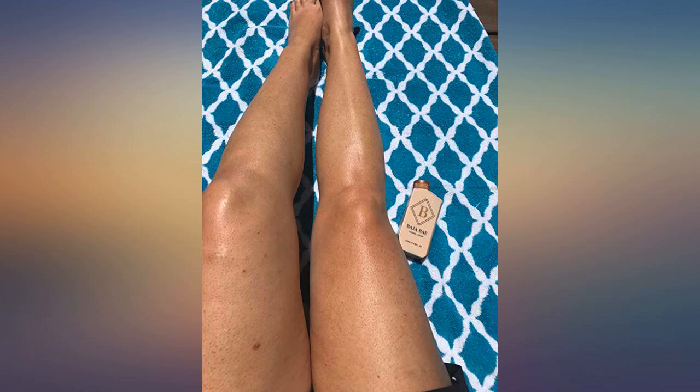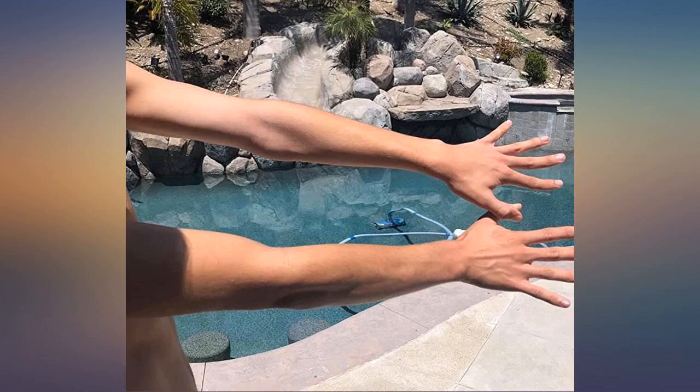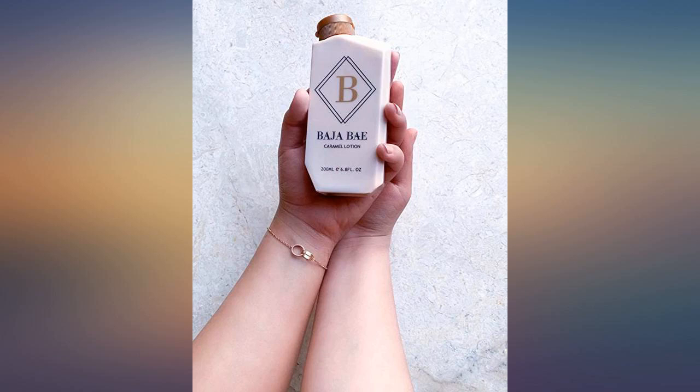Really enjoying this tanning lotion — it smells so nice and not overpowering, and it's not streaky. So happy! I'm so white in the winter and this gives me more confidence and looks like a natural tan.